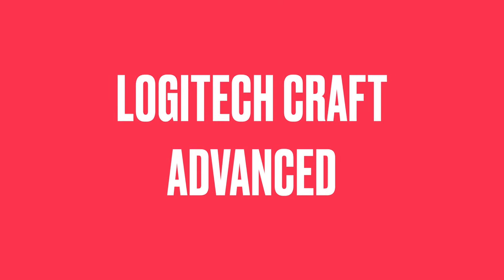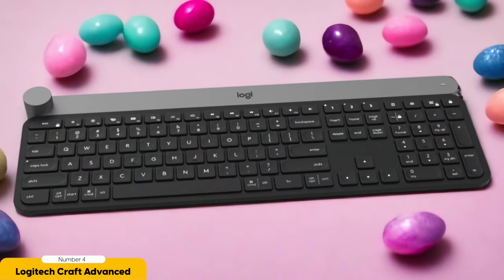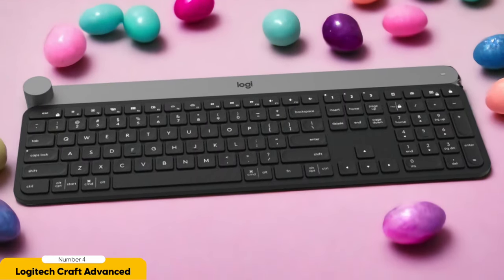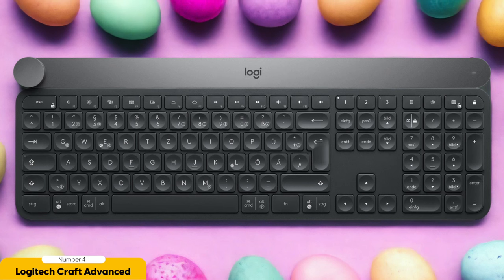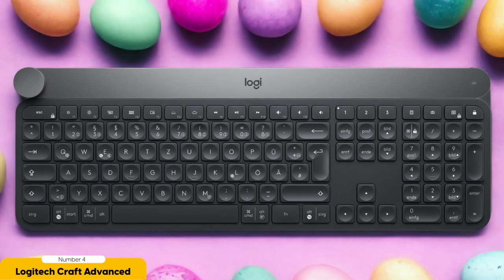Number 4: Logitech Craft Advanced Keyboard – Best for Creatives. Now let's dive into the wonderful world of the Logitech Craft Advanced Keyboard, a keyboard specifically designed to cater to the needs of creative geniuses. As a fellow creative soul, I totally get the importance of having a keyboard that not only performs like a rock star, but also adds a sprinkle of magic to your workflow and creativity. And the Logitech Craft Advanced Keyboard does just that, with a little pizzazz thrown in.